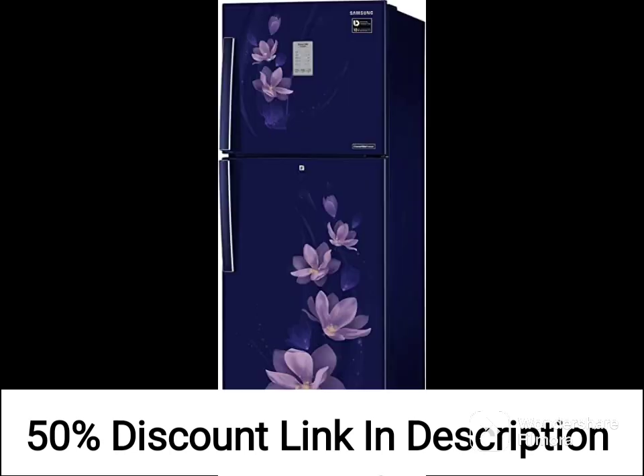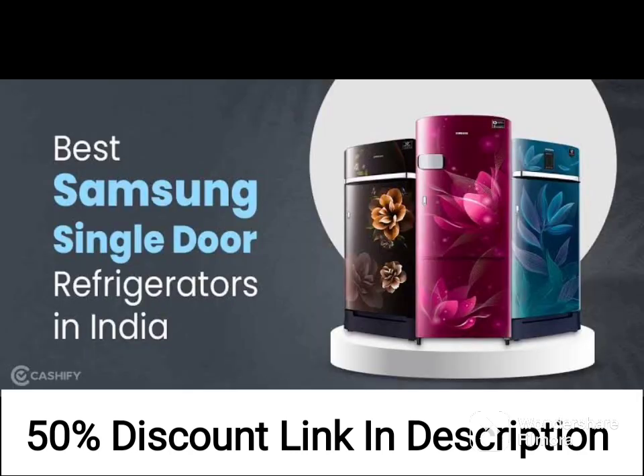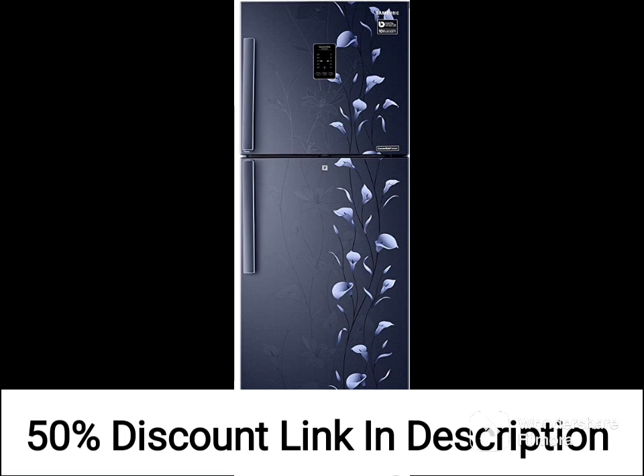The refrigerator also comes with various compartments and shelves that allow you to store your food items easily. The shelves are made of toughened glass, which can withstand heavy loads and prevent spillage.